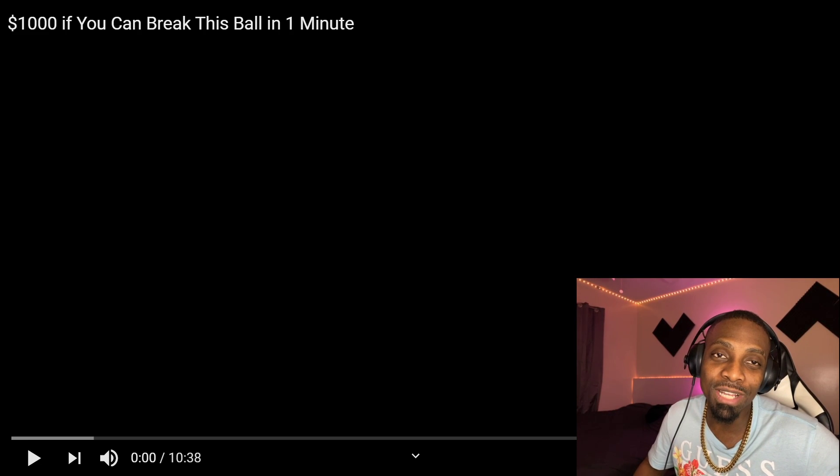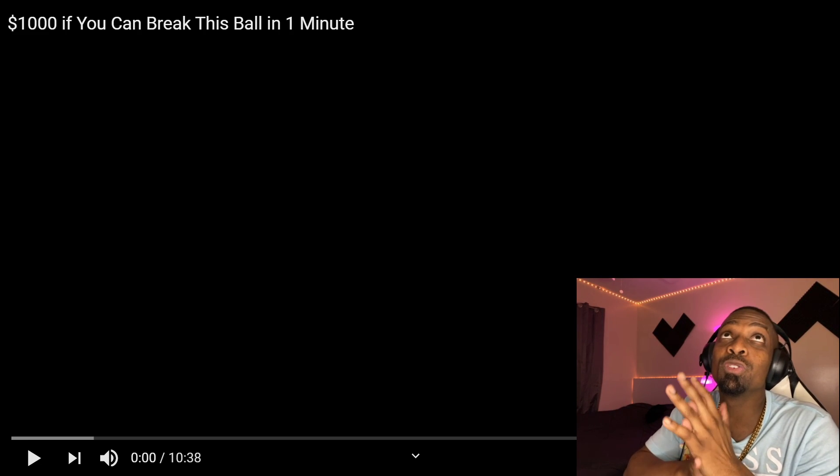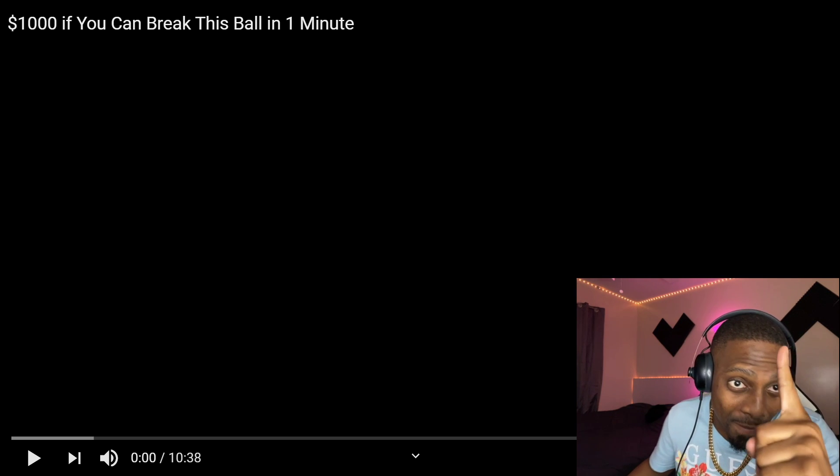What's good fam? Back in another video, it's Productive Reactions. Today we're reacting to this video that's basically about $1,000 if you could break this ball in one minute. So I guess like a challenge, let's check it out.